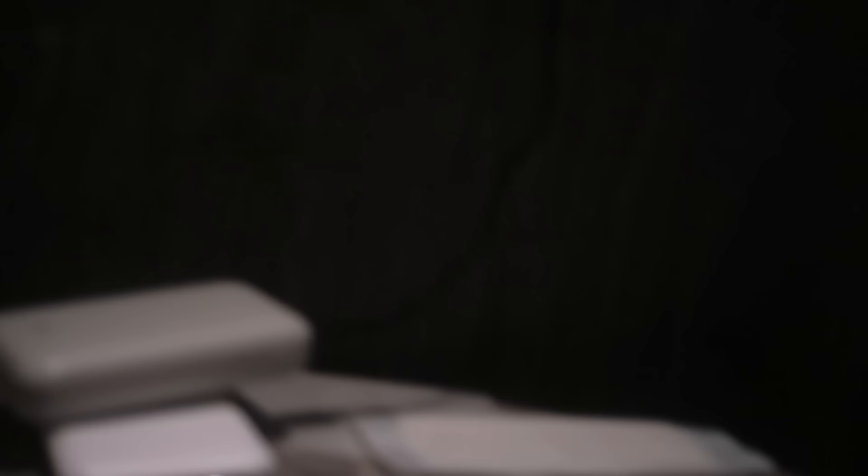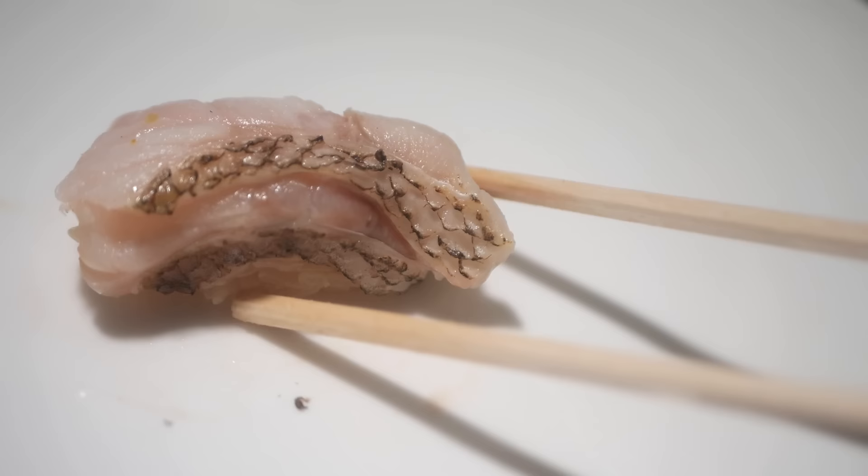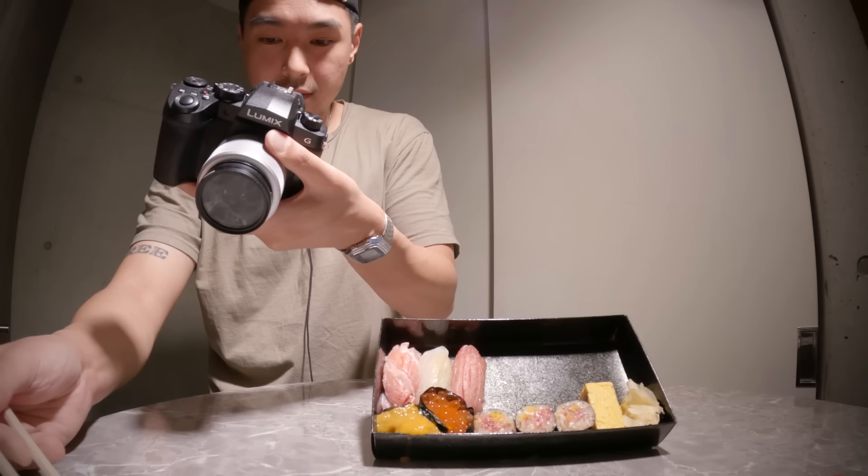This one also looks like it has a little bit of char on one side. That's a technique I'm not really familiar with. I'm not a sushi expert — I say this in every sushi video, I don't know anything about sushi really. So let me know, man, let me know. So far, straight hits.